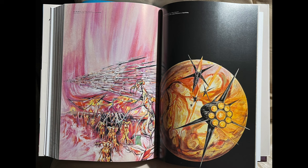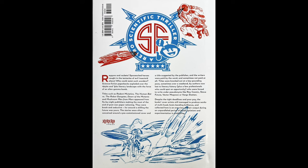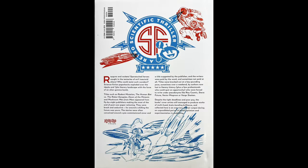Titles were knocked out at a key-pounding pace, sometimes over a weekend, by authors now lost to literary history, plus a few professionals who were forced to write under pseudonyms like Ray Cosmic, Steve Future, Vector Magroon, or Vargo Staten. Despite the tight deadlines and poor pay, the book's cover artists still managed to produce works of multi-hued, brain-bending brilliance, collected here as an overview of an unparalleled period of brash optimism and experimentation in publishing. So not magazines, but paperbacks.